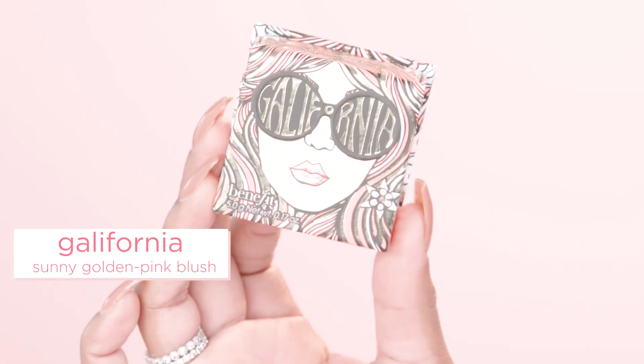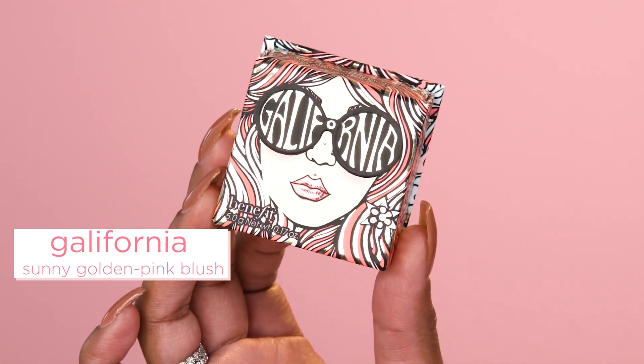Hey Benababes, I'm Ellery and I'm going to teach you how to get these Sunny Golden Peak Cheeks using Benefit's California Box of Powder Blush.